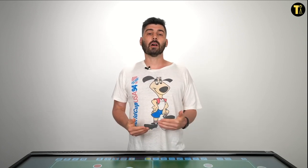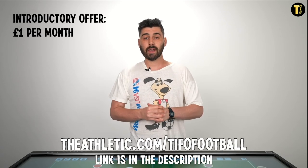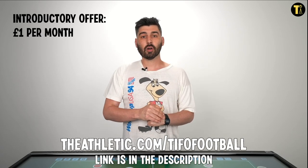Before that, I would strongly encourage you to check out the offer you can see below. Go to theathletic.com/tifofootball. You can sign up to read The Athletic's content for £1 a month for six months. It's a fabulous deal, strongly advised, so please do go and do that.